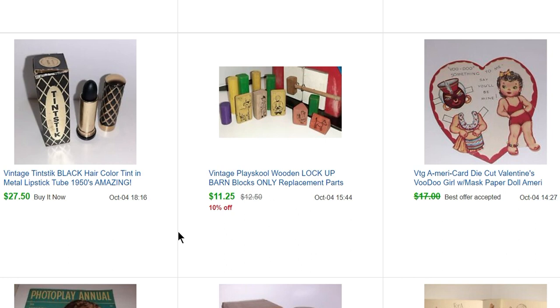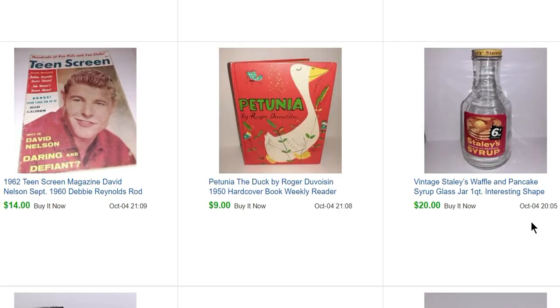This tint stick is from that same health and beauty sale. I paid 50 cents for it and it sold for $27.50. It's actually for your hair — this one is black, so you're just putting a little bit of black into your hair. They also have gold, purple, pink, blue, and silver. This is from the 50s, so it's interesting — it looks just like a lipstick and the tube is metal and really pretty.